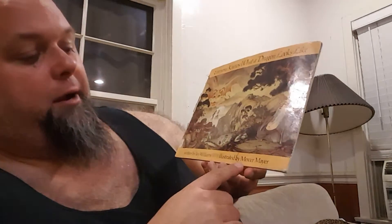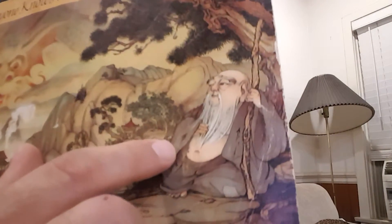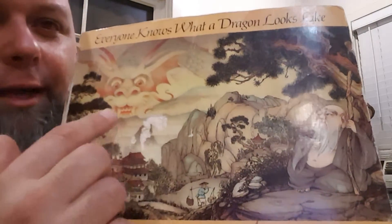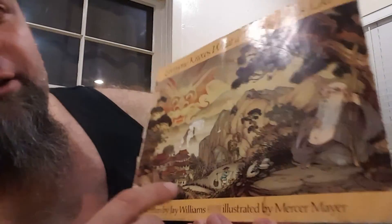Everyone knows what a dragon looks like. It's written by Jay Williams, illustrated by Mercer Mayer. It's got this little old guy on the cover that I really like. We'll learn more about him. And it's about dragons. I love the artwork in this book, so I wanted to share it with you, and that's what we're going to do.